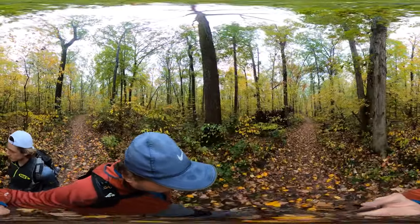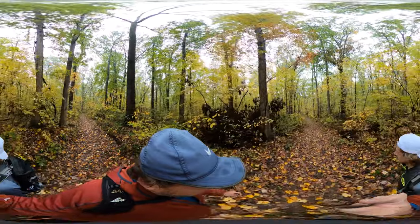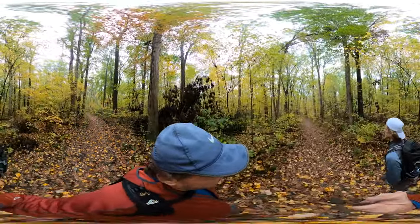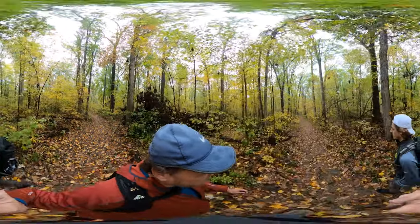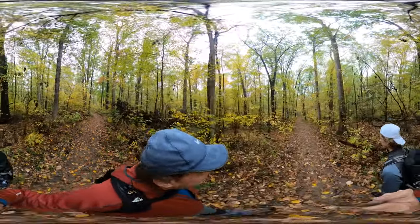So far it's just been pretty straightforward — a sandy path, but not difficult sand. Very easy, soft on the feet. Not a lot of ups and downs yet, just a little bit.